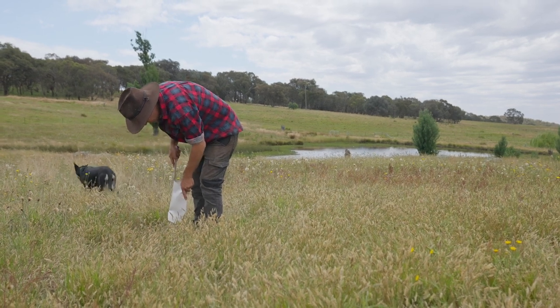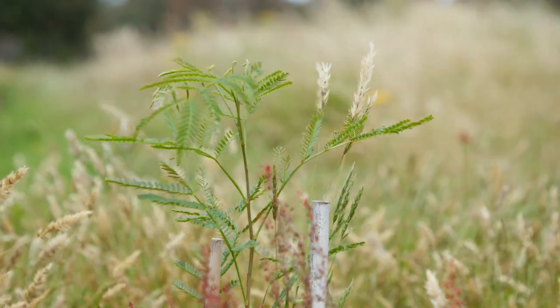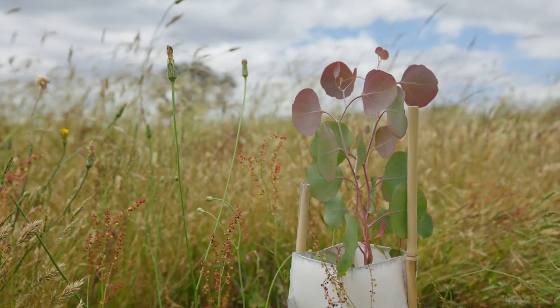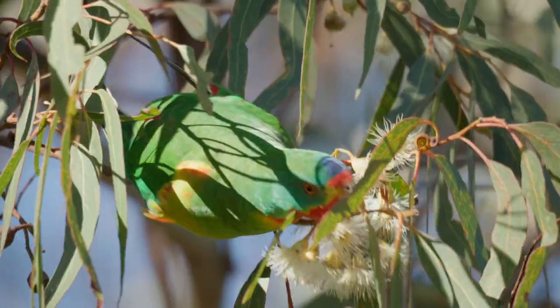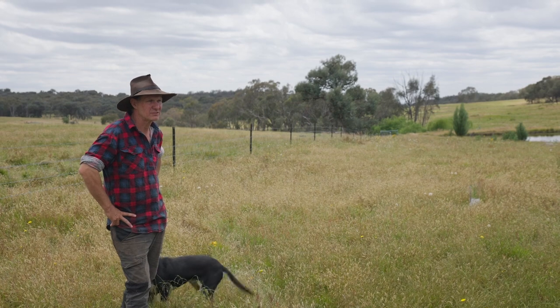The Bush for Birds project gave us the funds to purchase 200 trees to plant around the place. We plant a variety of understory species and some eucalypts as well. Hopefully in 20 years, that's going to be the key to getting swift parrot and Regent Honeyeater back into the system.